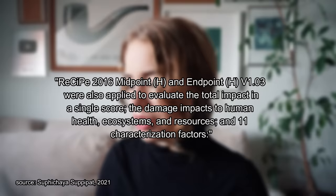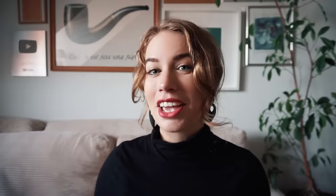The study compares toothpaste and toothpaste tabs based on damage impacts to human health, ecosystems, and resources across 11 characterization factors: global warming, freshwater eutrophication, marine eutrophication, terrestrial ecotoxicity, freshwater ecotoxicity, marine ecotoxicity, human carcinogenic toxicity, non-human carcinogenic toxicity, mineral resource scarcity, fossil resource scarcity, and water consumption.